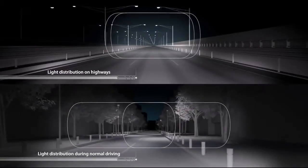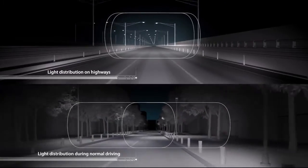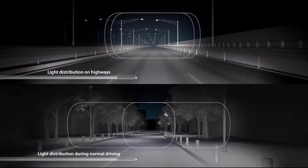At high speeds, the beams focus further ahead to enhance visibility over longer distances.